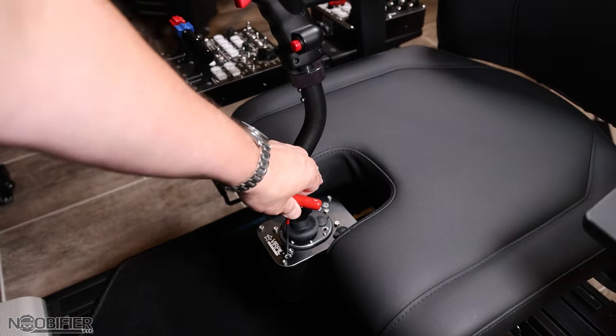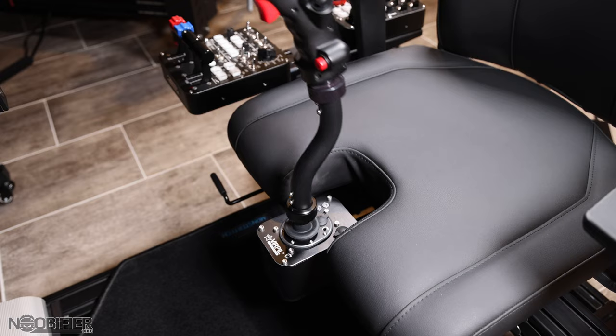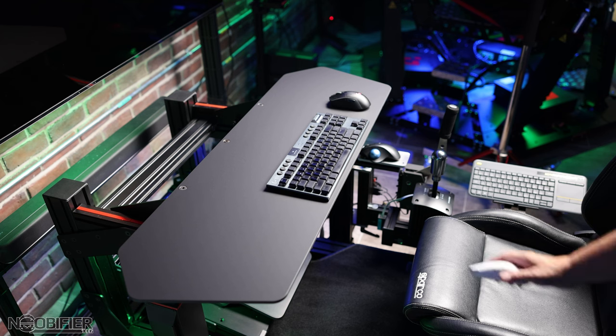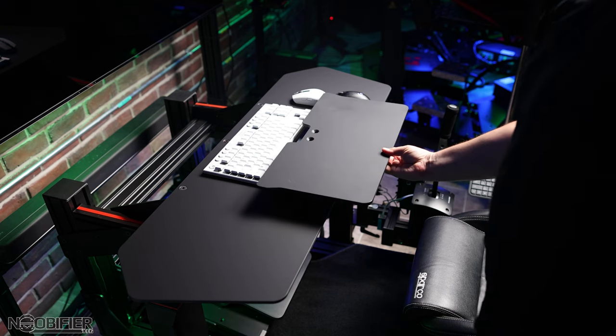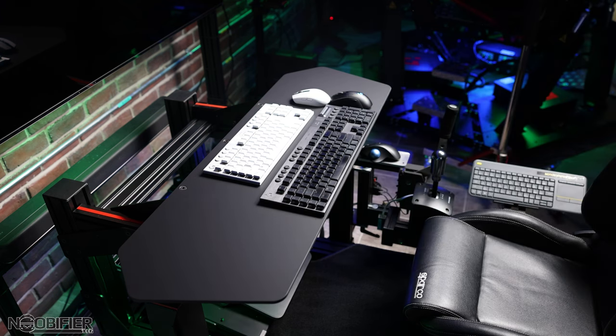My basement is full of gaming gear, but most of it is meant for sim, which would normally make it a really unoptimized place to play other games from. A game like Star Citizen, for example, is really demanding — if you wanted to fly seated normally, your standard mouse and keyboard would be somewhere else. The normal-size desk would have space side by side if you were using a tenkeyless, and only if you're okay with having a small space for a mouse.